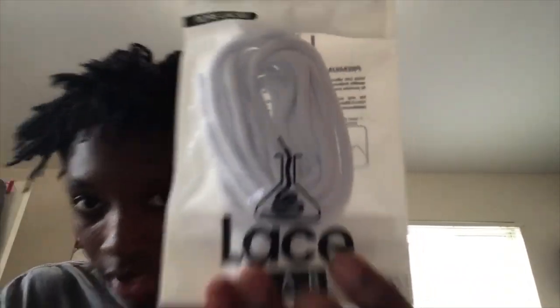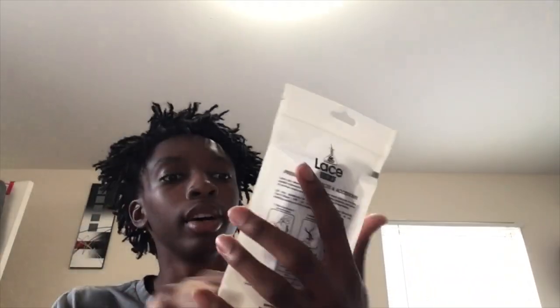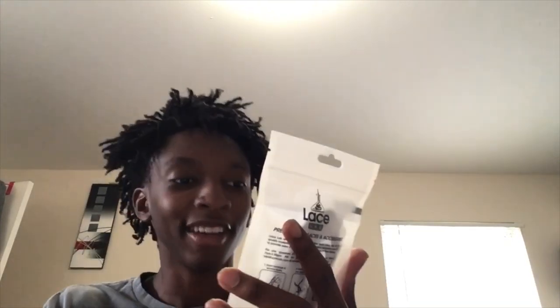We have some Jordan 11 low laces by Lace Lab. I was reading the comments — they said they look exactly like 11 laces, which is great. 45 inches for the low, 54 for the high, just so you know. And here we have the Sole Bright — this is gonna make it all happen.